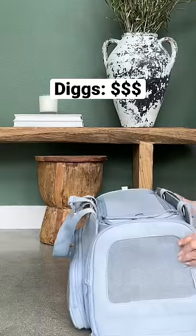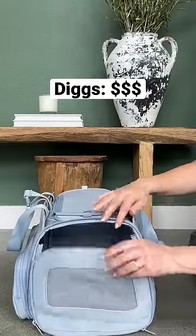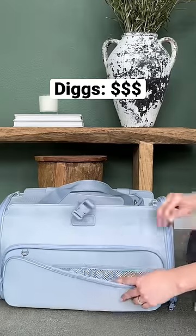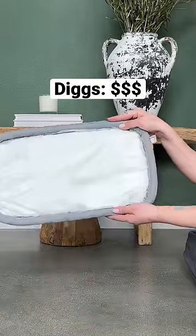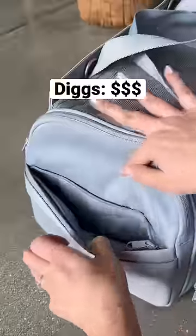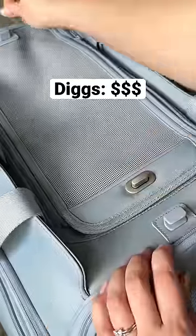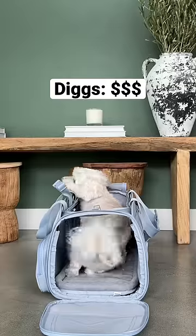And finally, the crème de la crème of dog bags — the Diggs travel carrier. Pros: pockets. Plus, they have a pee pad that fits perfectly into the bed for any accidents. But you will want to double-check the dimensions your airline allows, because this may be too big. At $200, it is the most expensive option on this list.